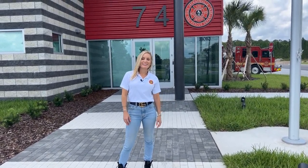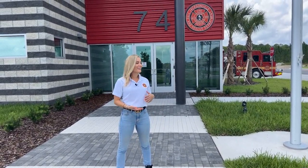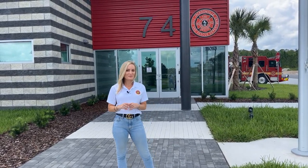I'm Stephanie McClooney with the JFRD. I am here in E-Town at our newest fire station, Station 74, and I'm going to give you guys a little tour. Come on in.